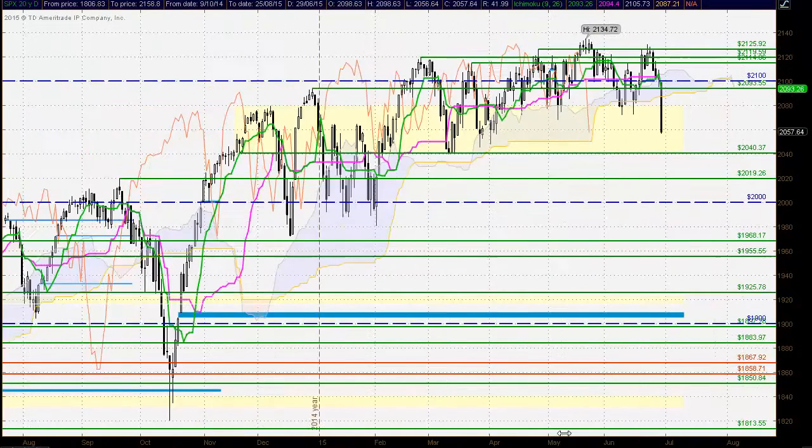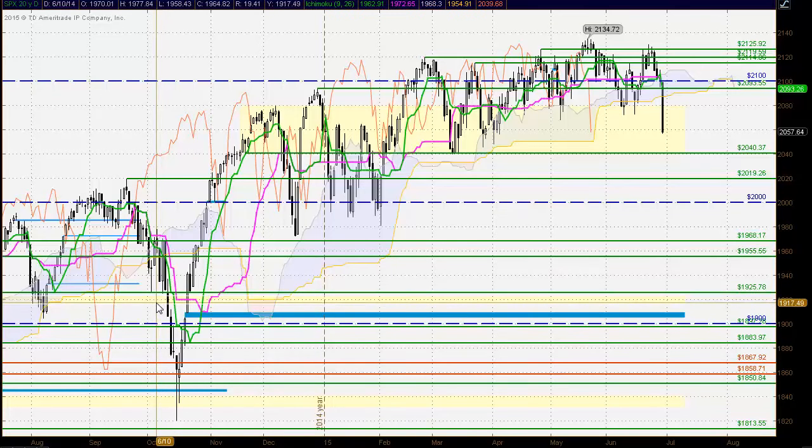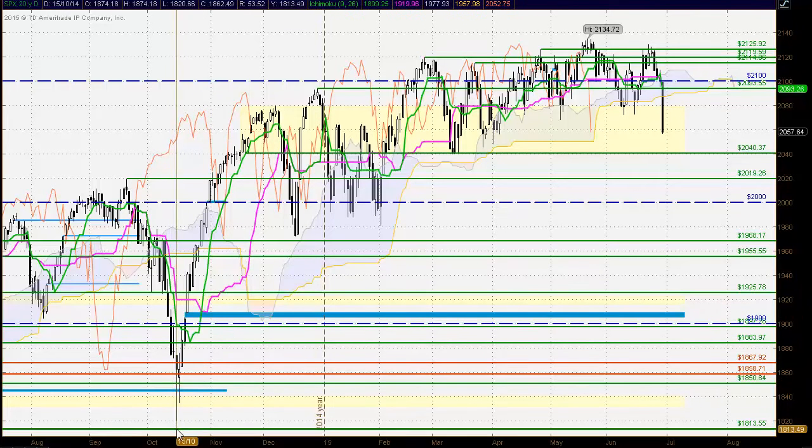Looking at the last time the market breached down below the Ichimoku cloud, we saw a strong bearish close, a breach of another previous important zone of support, and then strong follow-through. We then eventually saw the market trade significantly lower to find support very close to the 1800 level, taking out the round number 2000 and some very important support levels. So if we do breach down through this level and see that strong follow-through, the market could test much lower.